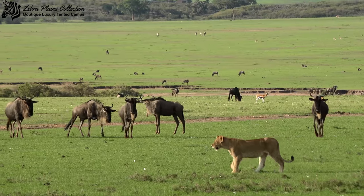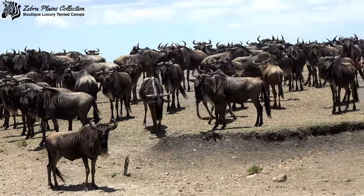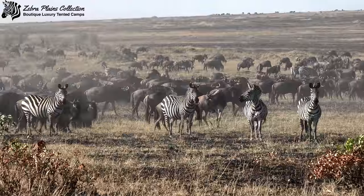One of the seven natural wonders of the world, the Great Migration, features over a million wildebeest, zebra, topi, and gazelle moving through the plains in search of better grazing.